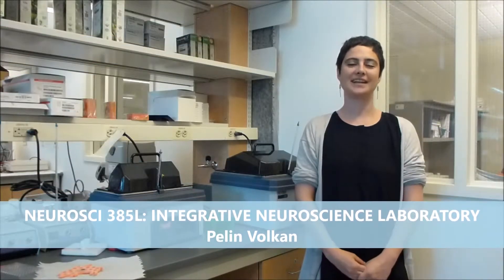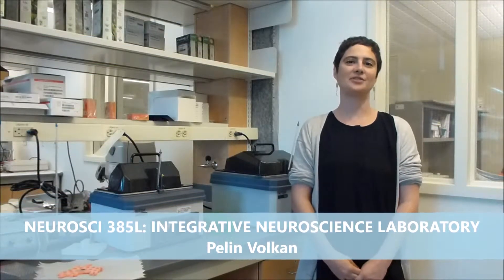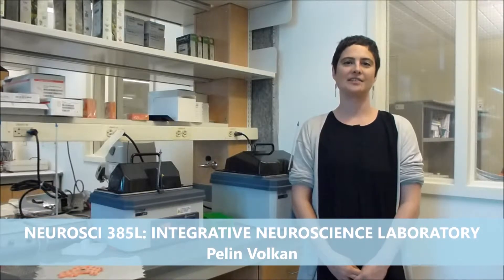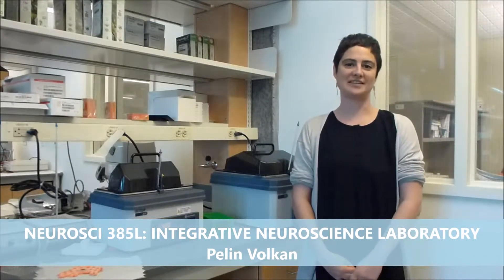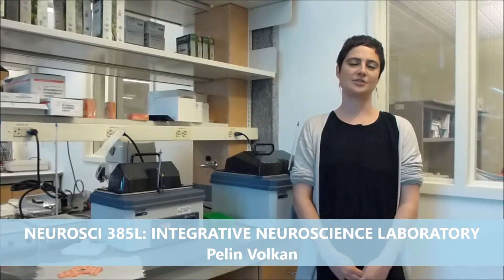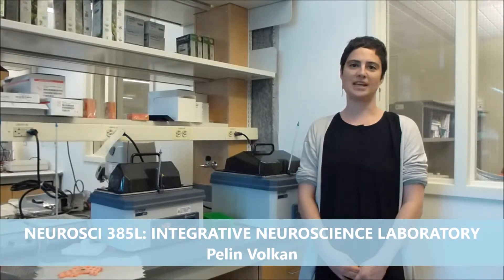Hi, my name is Pielin Volkan. I'm the instructor for the Integrative Neuroscience Lab course. This course is geared towards juniors and seniors in the neuroscience major. The main theme of this course is understanding genes, circuits, and behaviors.